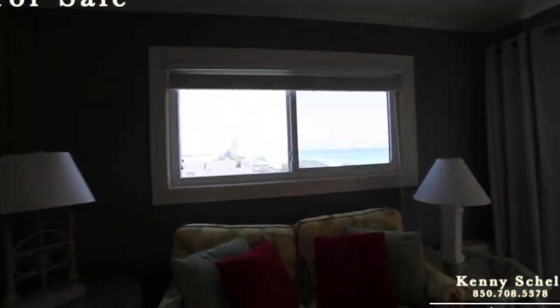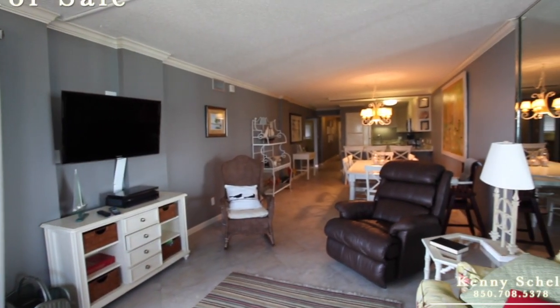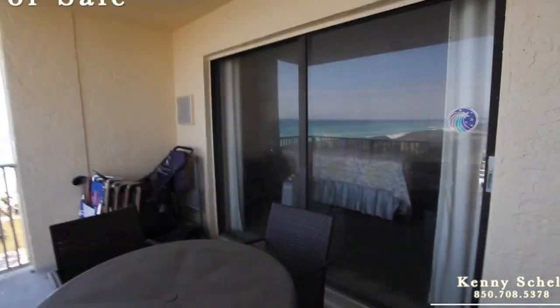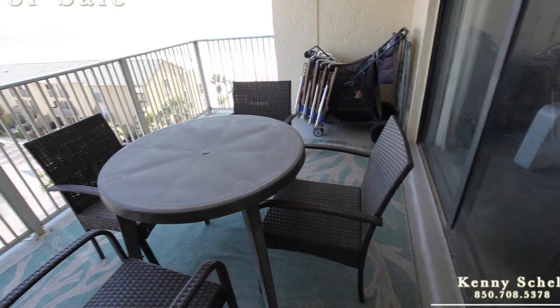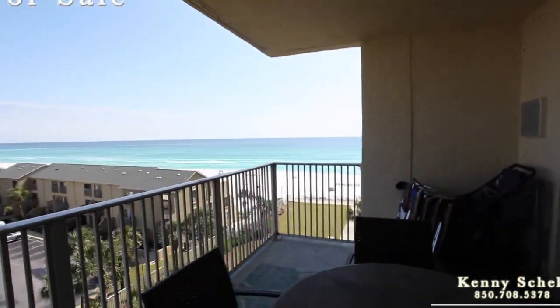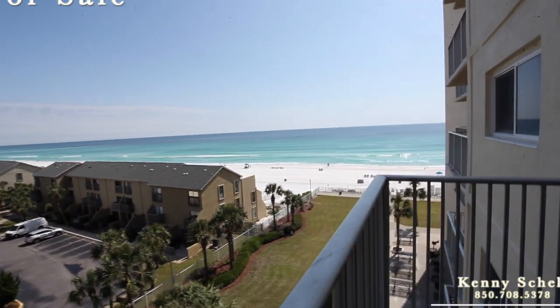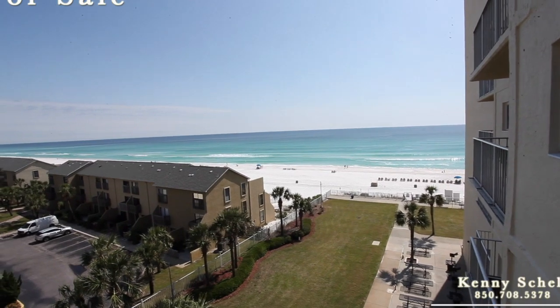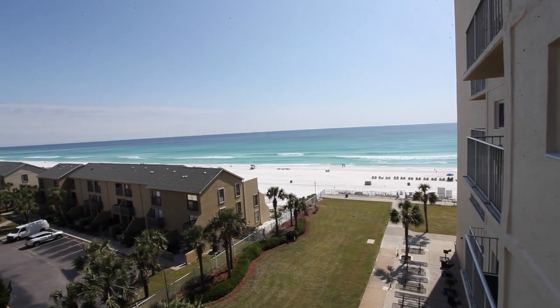Come stand over here so you can see this view, then we'll go out on the patio. So it walks out to the patio — there's that master we were just in, and obviously we just came from the living area. It's got a pretty good sized patio here. It's nice because you're not having to peek around the corner to see this great view. And there you have it — Regency 625.